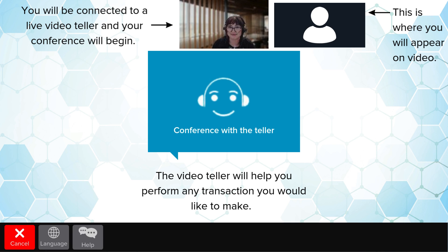The video teller will assist you in performing any transaction you would like to make from this point forward. Please note that all our video tellers are serving you from right here at INB in Springfield, Illinois at our headquarters.